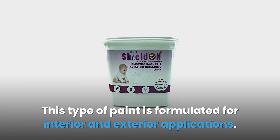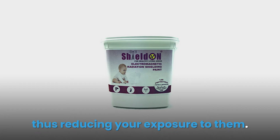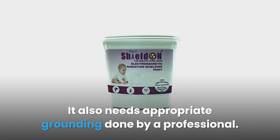This type of paint is formulated for interior and exterior applications. Its carbon composition absorbs RF signals from the surrounding area, reducing your exposure to them. The water-based solution can be covered with any color latex-based paint and also needs appropriate grounding done by a professional.